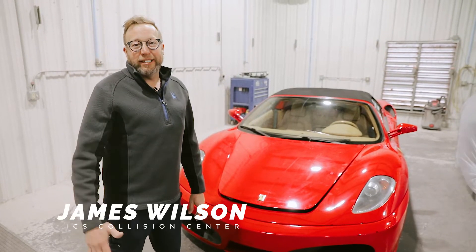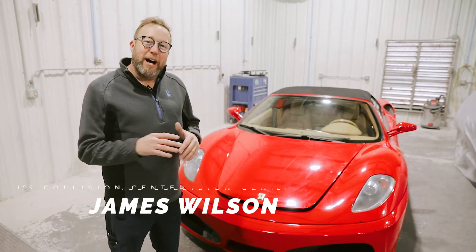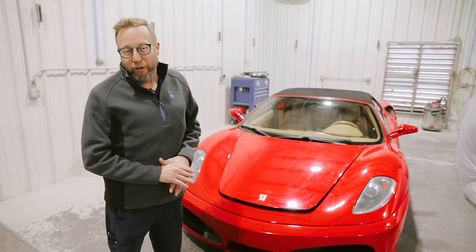Hey everyone, James with ICS Collision Center here today, and I'm super excited to talk to you about this 2006 Ferrari F430 that came into the shop recently.